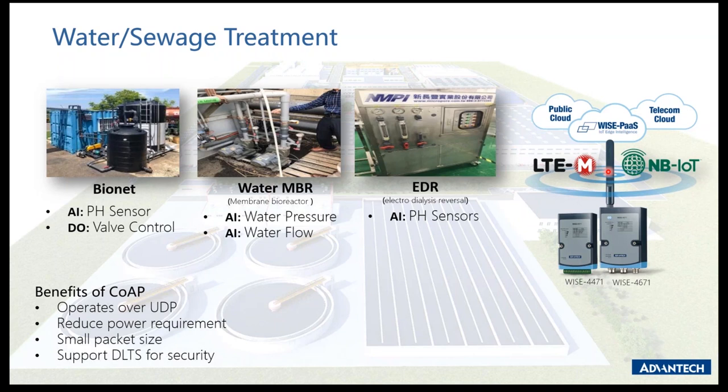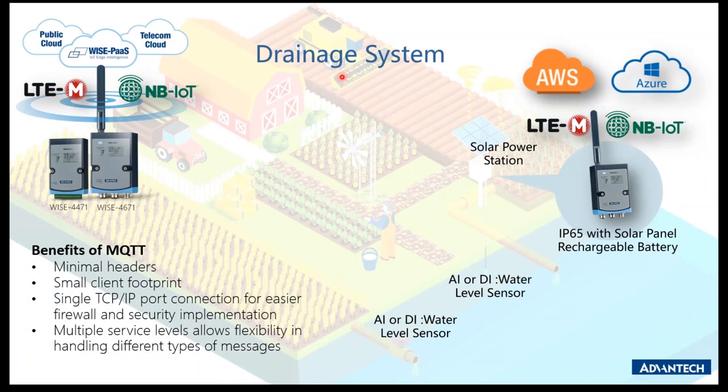Another application is agriculture drainage monitoring. Agriculture land needs good drainage — poor drainage affects root growth. Users monitor the water level in a reservoir using analog or digital water level sensors, send the data to the cloud platform, so the owner can remotely monitor water levels from the cloud dashboard.